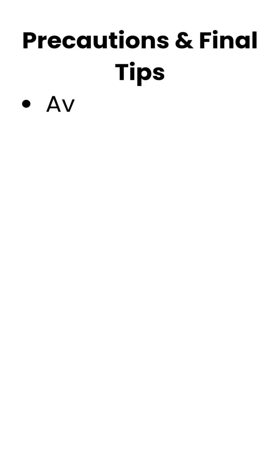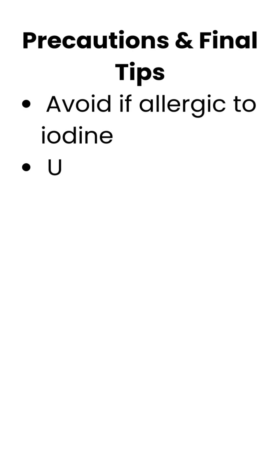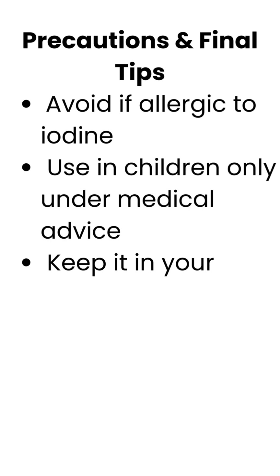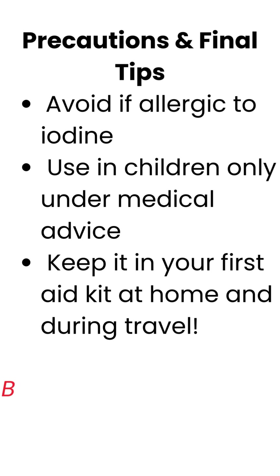Precautions and final tips: Avoid if allergic to iodine. Use in children only under medical advice. Keep it in your first aid kit at home and during travel.